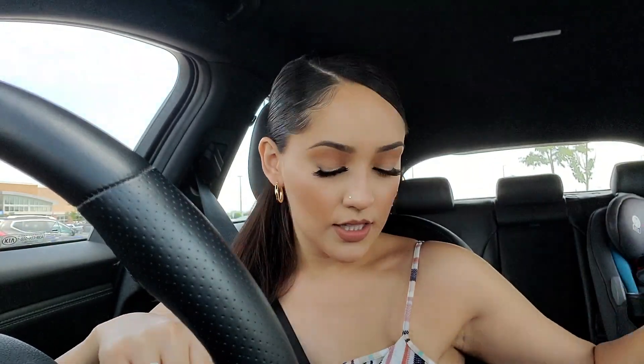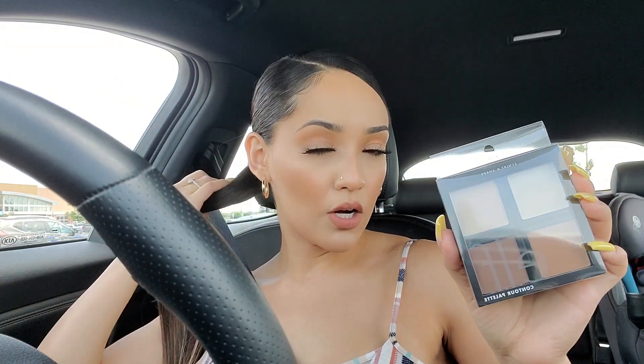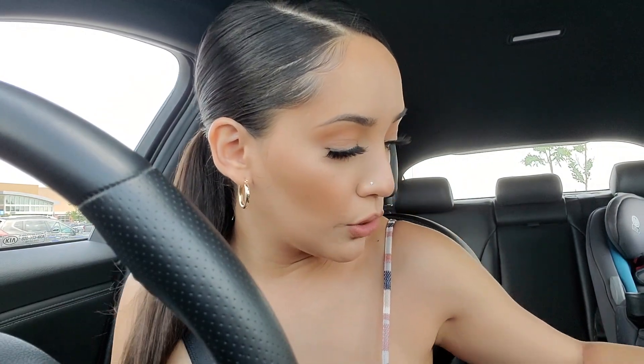Here's a quick haul: I found a Profusion neon eyeshadow palette for under five dollars, picked up another CC cream to find my perfect shade, a yellow nail polish for my toes, stocked up on my favorite mascara — Falsies Black Drama in regular, not waterproof — grabbed a Sculpt and Shade contouring palette, L'Oreal True Match in W5, a Milani bronzer in sun-kissed number two, plus my favorite body wash and shampoo.